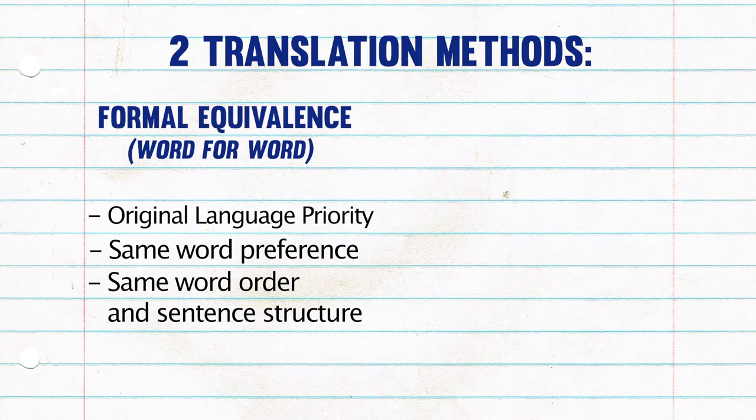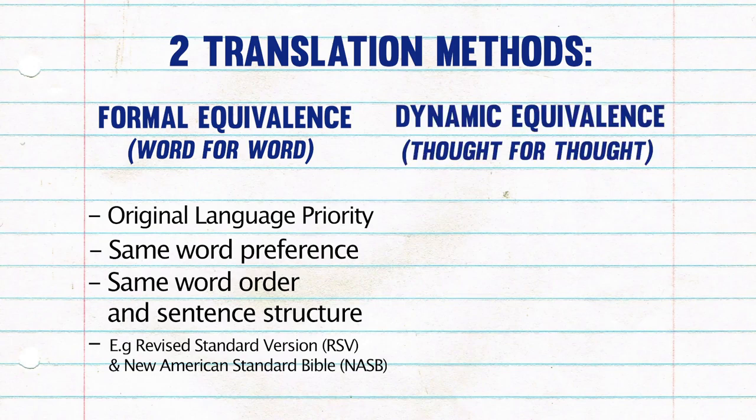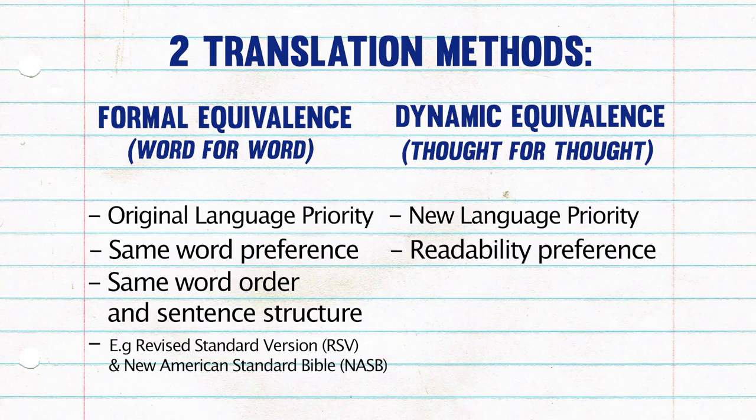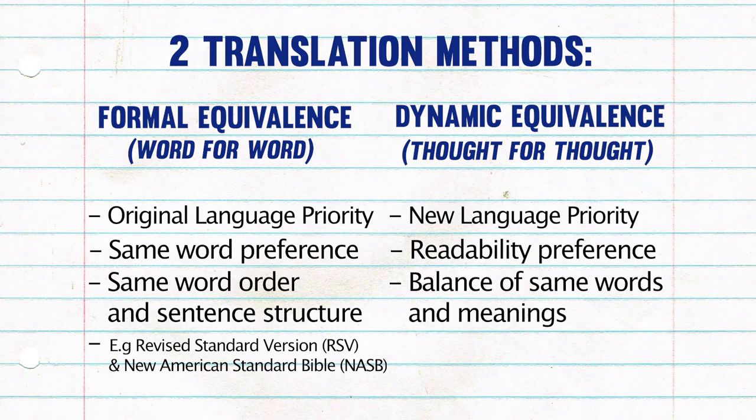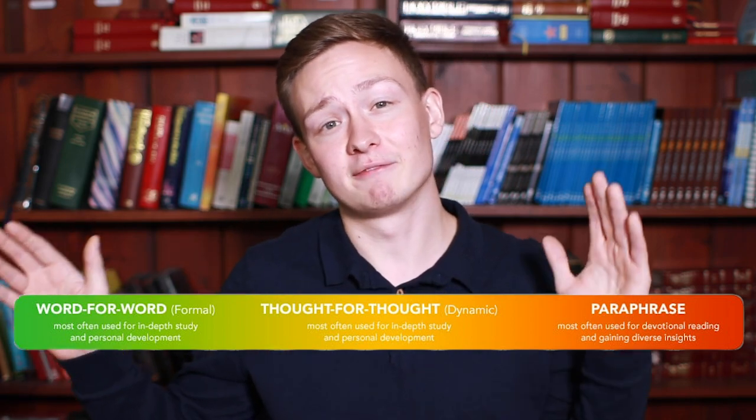Some popular Bible translations like this are the New American Standard Bible and the Revised Standard Version. The other type of translation method is known as dynamic equivalence, or thought for thought translations. These aim to give priority to what the text actually means and to make it as readable as possible. These translators aim to also translate the ideas and create a balance of the two. Some popular Bible translations like this are the New Living Translation, the Good News Bible, and the Message Version. The large variety of Bibles are usually found somewhere around the middle of the spectrum between being very literal on one side and being very meaningful on the other.